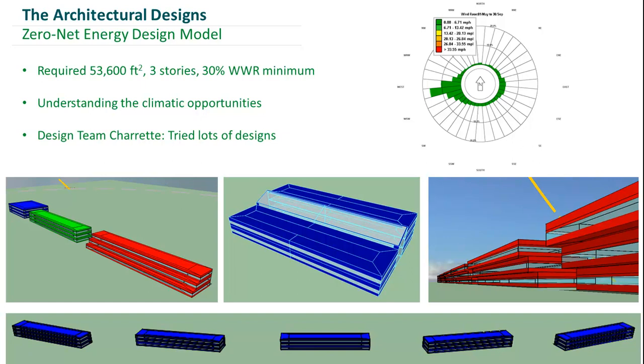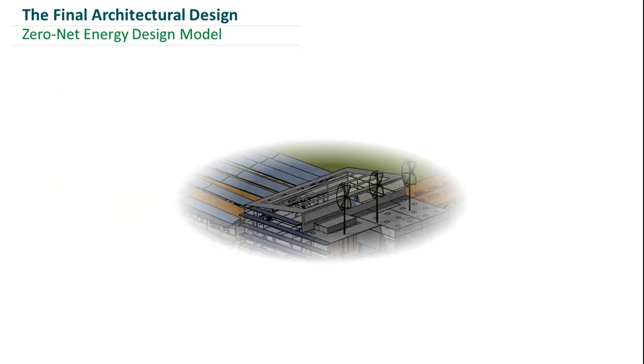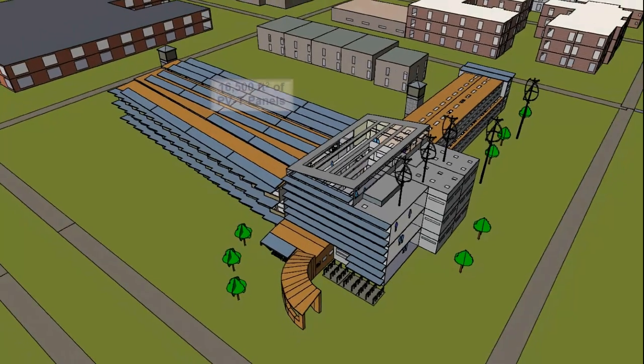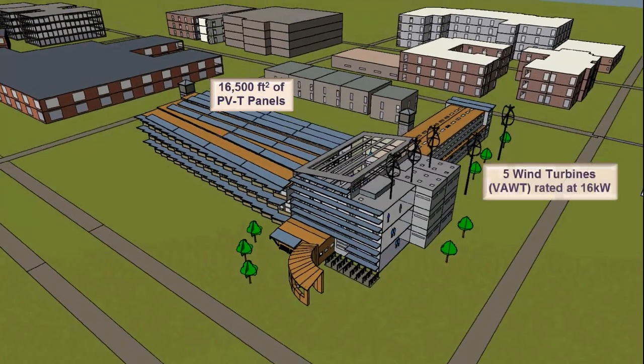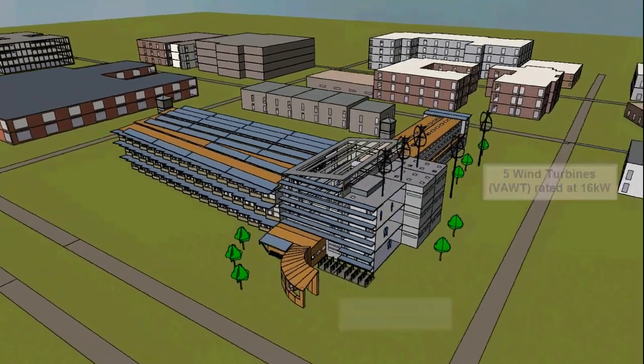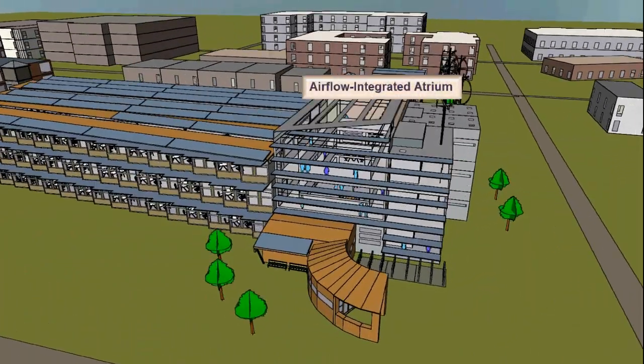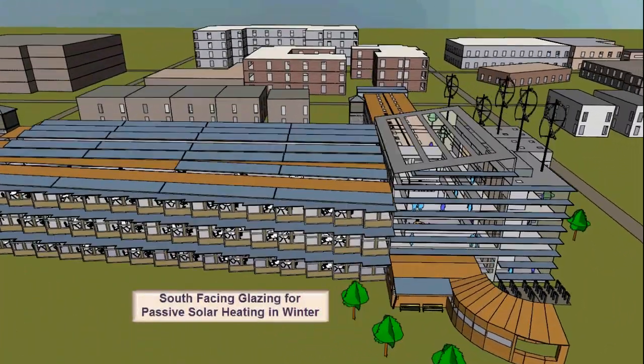This is the final geometrical model we ended up with, and now I'd like to give you a 60-second virtual tour of this architectural model. To satisfy the renewables, we have PVT panels and five wind turbines associated with the building. Some of the ECMs we included are a draft lobby to reduce infiltration, an airflow-integrated atrium, and a high-performance facade that minimizes solar heat gain during the summer months.